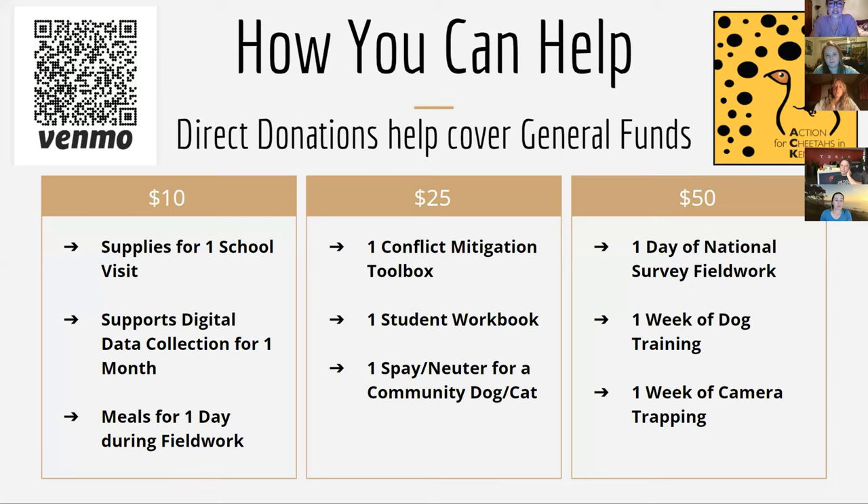For $25: one conflict mitigation toolbox, or one student workbook, or spay and neuter for a community cat and dog.